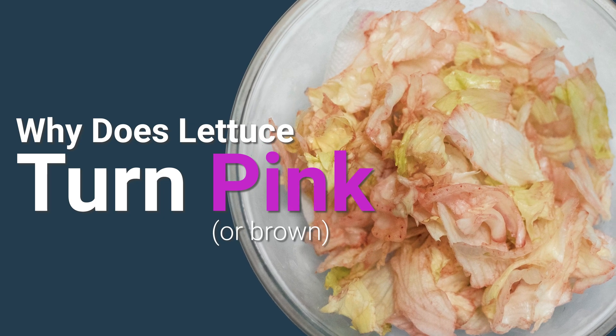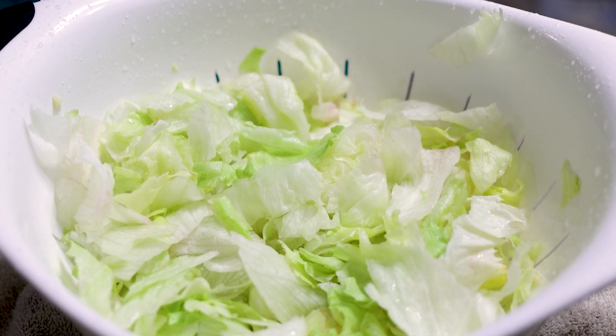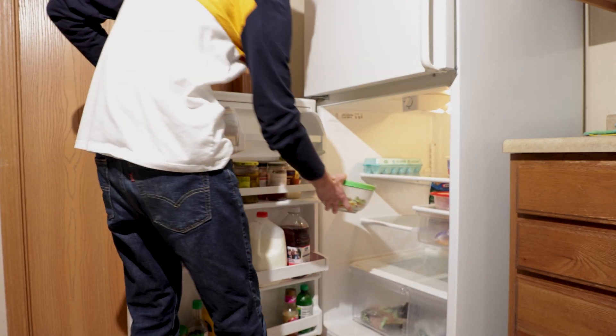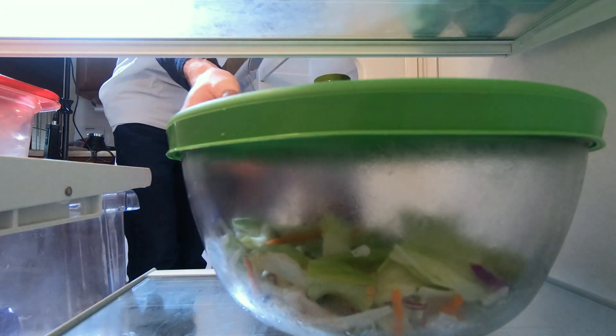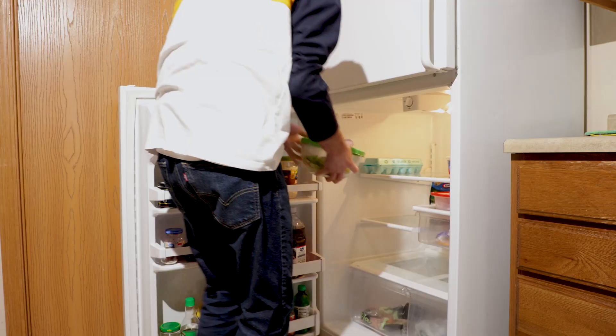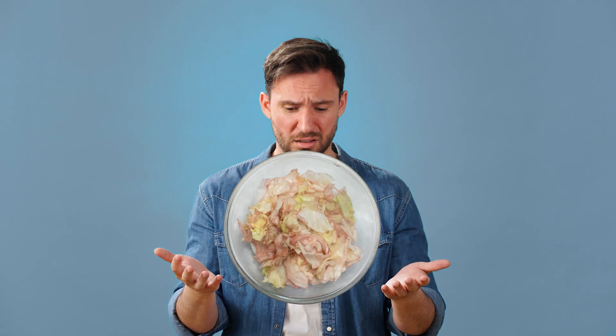Why is my lettuce turning pink? Here I start out with a nice green bowl of chopped lettuce. Then I store it in the refrigerator. About a week later, when I take that same bowl of lettuce from the refrigerator, I find that the lettuce is not so green anymore. What happened and is it still safe to eat?